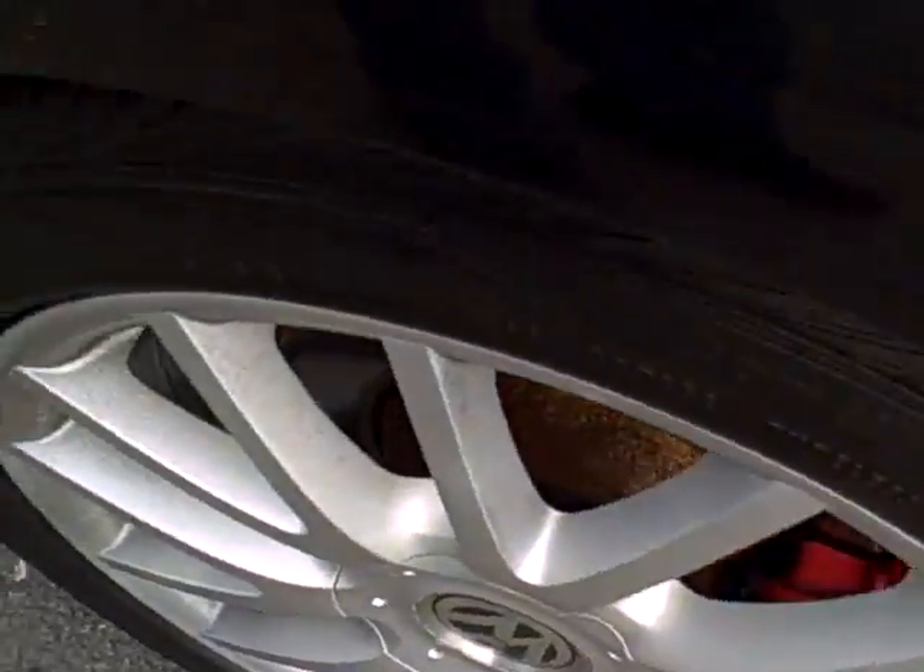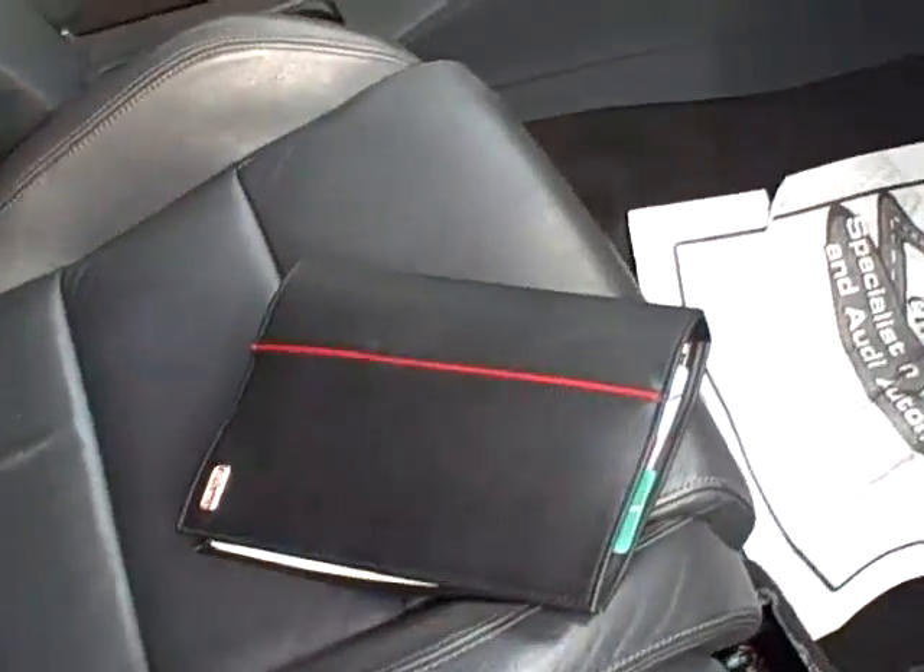Awesome set of Continental rubber. Coming around toward the passenger front — nice to see all the owner's manuals with the vehicle. Certainly a sign of a responsible former owner.